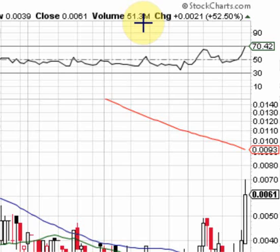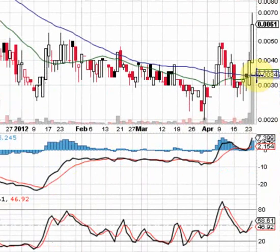That's record volume for this stock — the highest volume traded yet on this chart. You can see that it had the big breakout yesterday, and ran into resistance at .007.